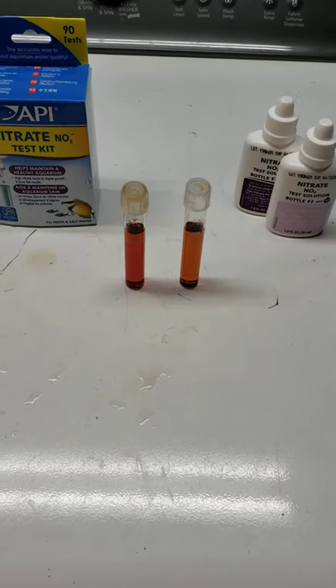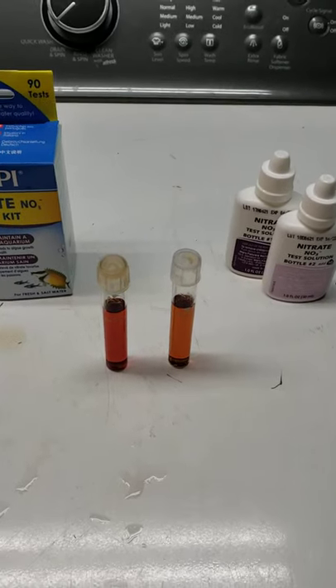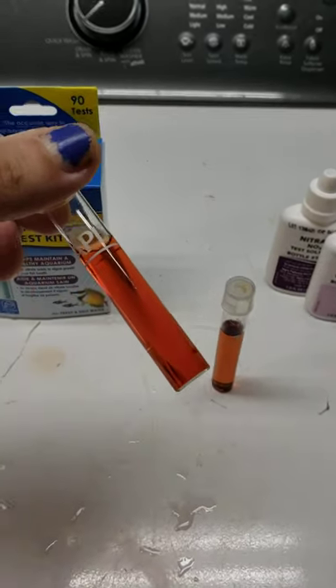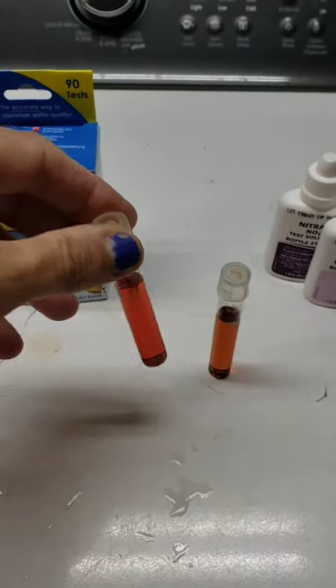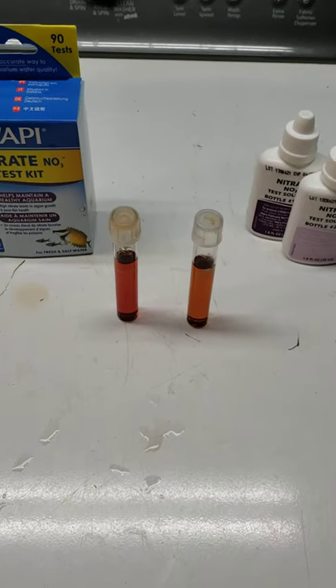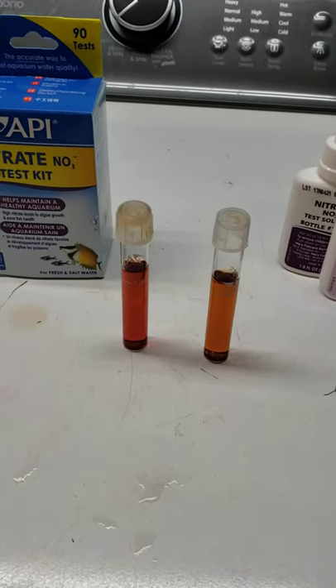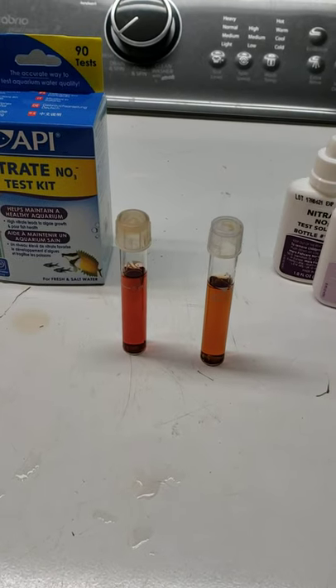It probably is ready for a backwash — it'll reduce it even more than that. And then of course, depending on the time of year, when we have a little bit less in the groundwater, my system is capable of removing all of it. There are plenty of times where I get no nitrate at all in my tap water, but right now we're sitting at under 10 parts per million, down from 40 parts per million.